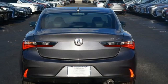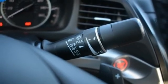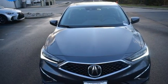The ILX is your introduction to luxury performance — or is luxury performance your introduction to the ILX? See what it can do for you when you take it for a test drive.